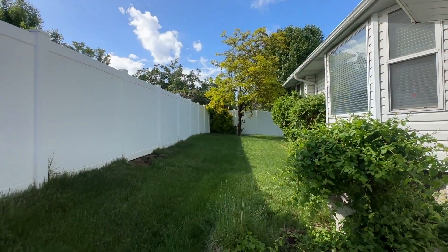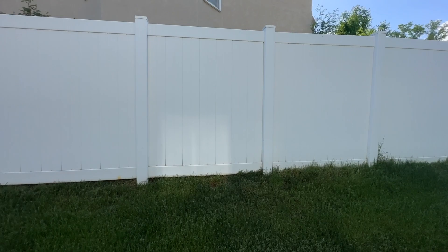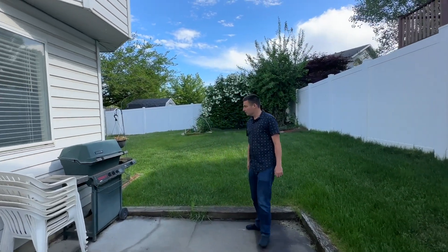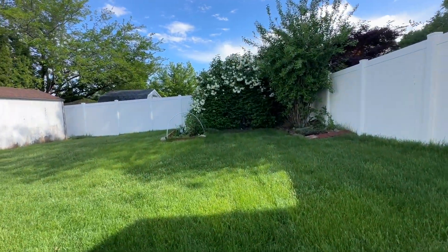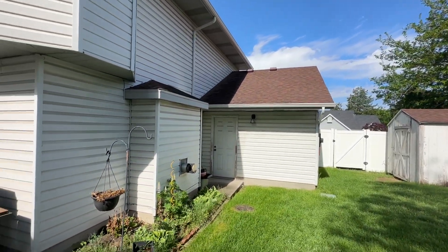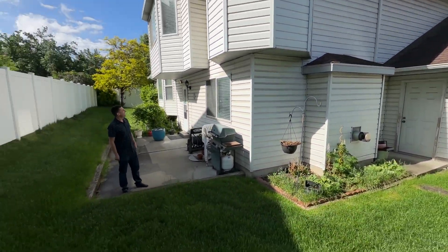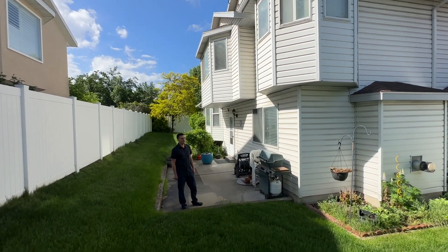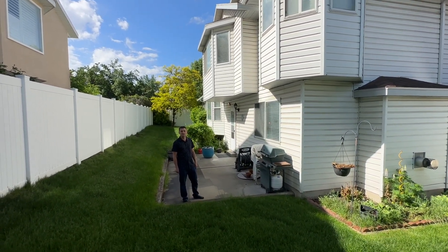Go check out the yard. Here's the backyard — nice and private, good size. A nice good size shed over there in the corner. And that roof looks really good, Mike. They've been here quite a long time and they've taken great care of the home. Awesome home.